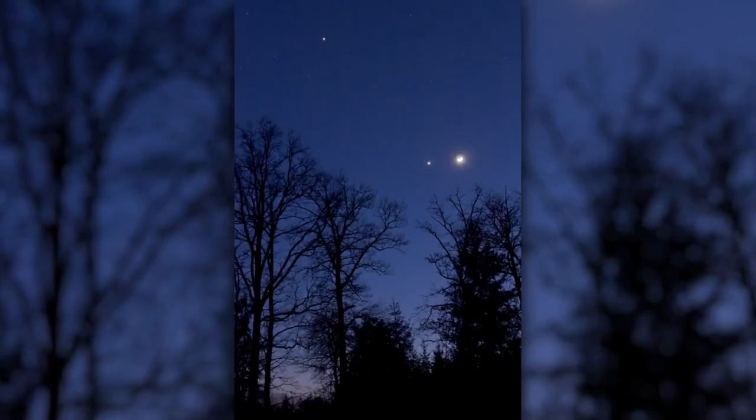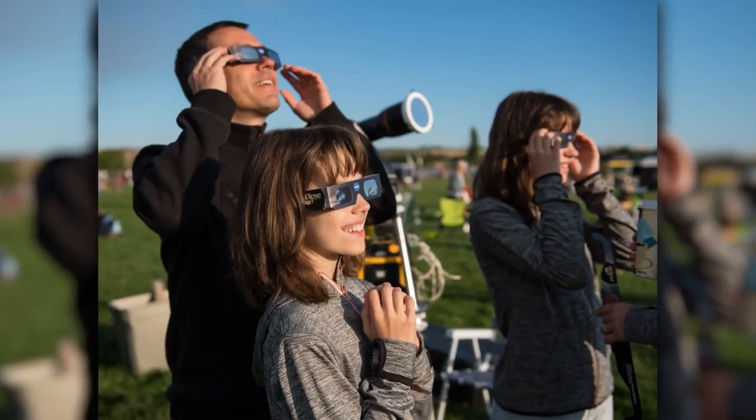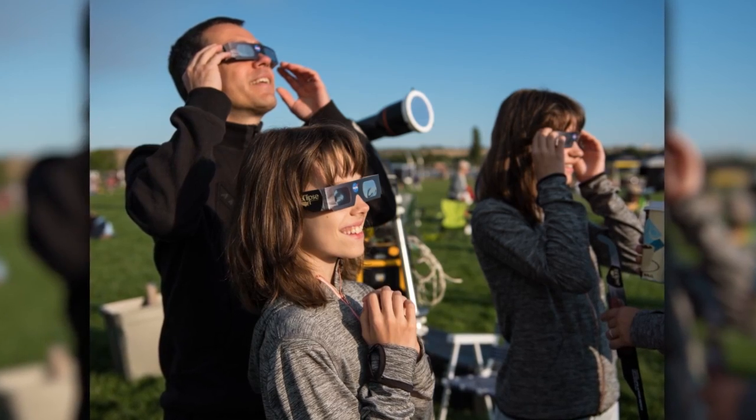What's up for April? Some easy-to-spot planets, there's still time to observe Comet 12P, and how to enjoy this month's solar eclipse if you're not in the path of totality.